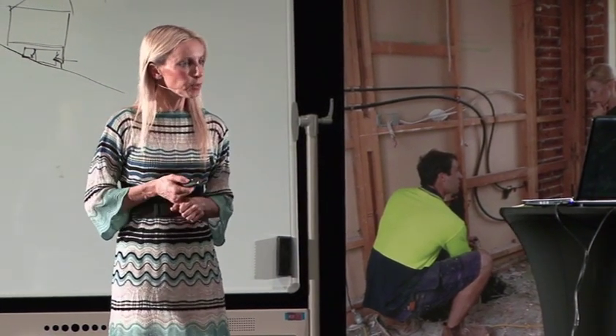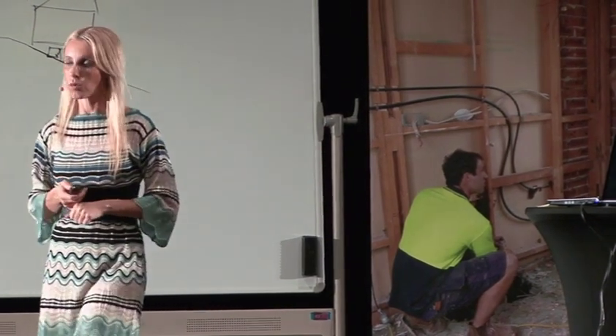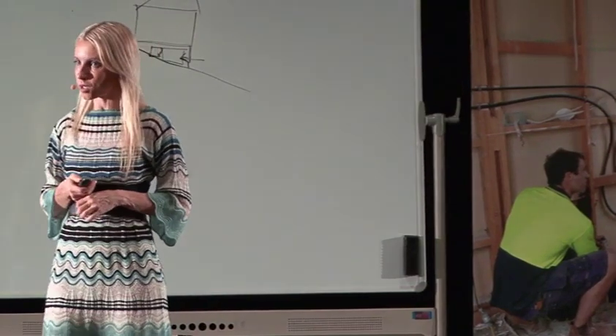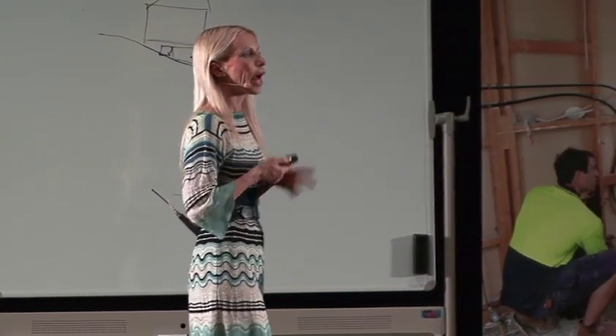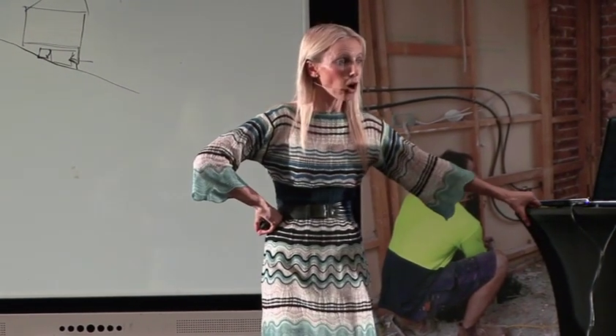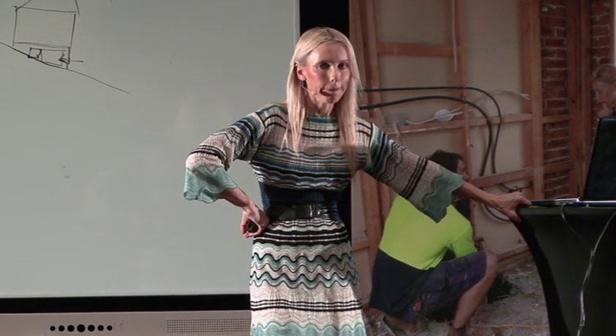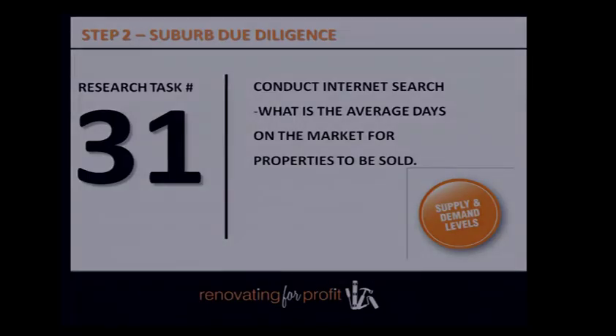In your suburb, do an internet search on the average number of days properties sit on the market before they sell. You need to know this because it affects your holding costs. This is particularly relevant in regional areas — but really any suburb. You want to make sure you understand how quickly properties move so you can factor this into your budgeting.